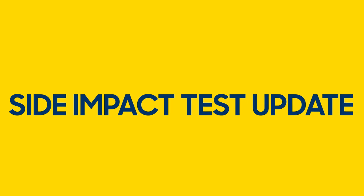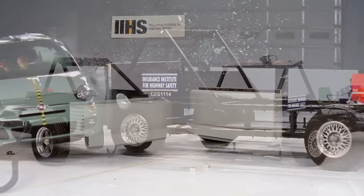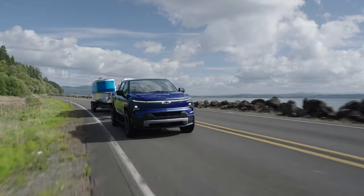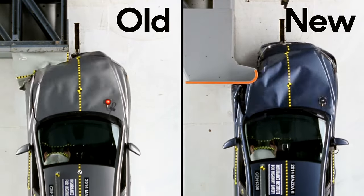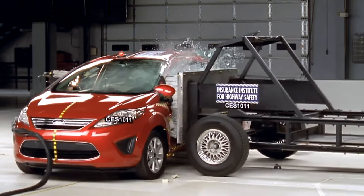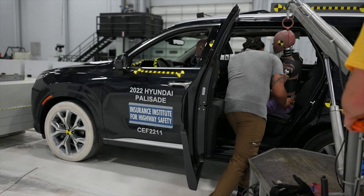In 2021, the IIHS updated their side impact test. The barrier they'd been using since 2003 was taller than the one used in government crash tests to better replicate SUVs and small trucks, which were already getting popular in 2003. But SUVs and trucks have gotten even bigger and heavier in the last two decades. So in 2021, they introduced a new barrier that is — you guessed it — taller and heavier than the old one. They also increased the collision speed, resulting in an impact with 80% more energy than the old test.